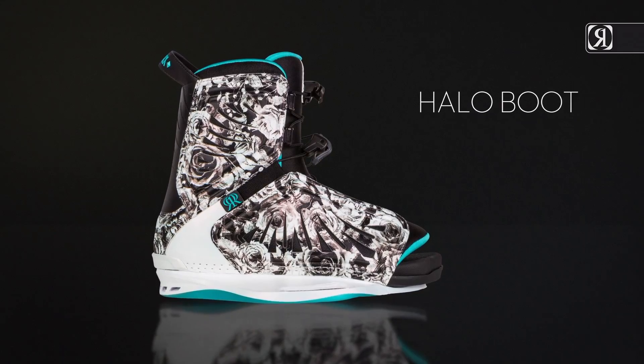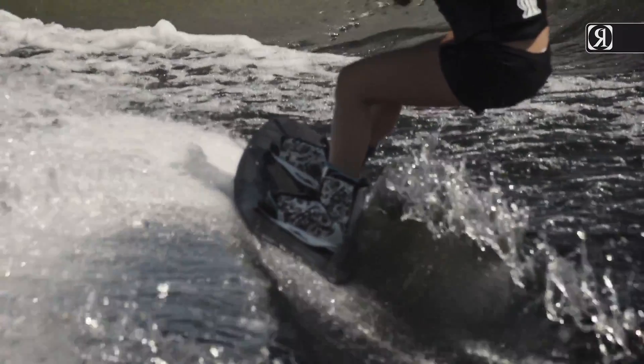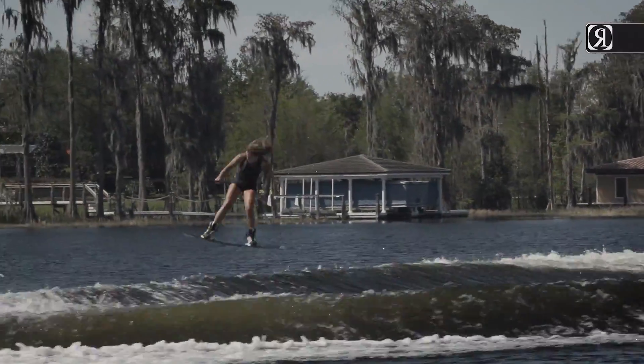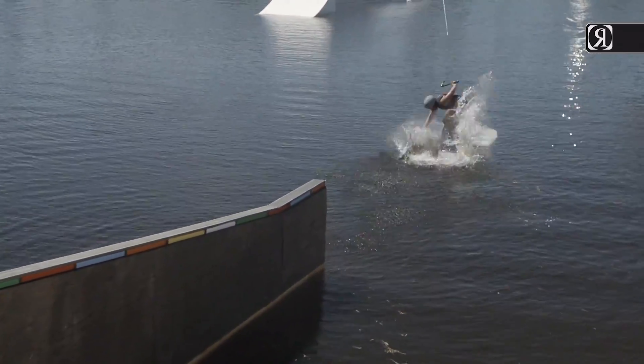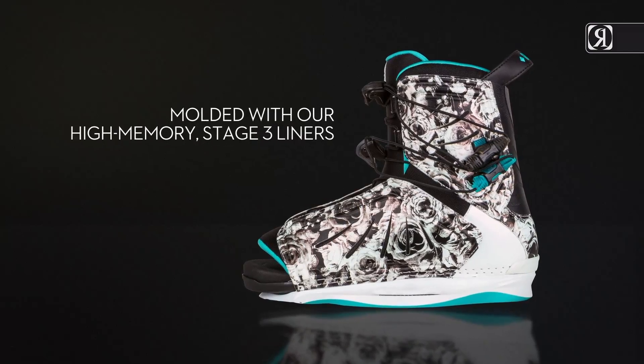Halo boot — these one-of-a-kind kicks are styled to look as good as you are on its best behavior, but with enough swagger to let people know who you really are. We used a women's cut look and flex that proves not all of our high-end boots have to keep your toes warm. Our premier open-toe design molded with our